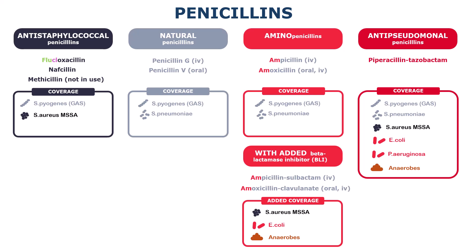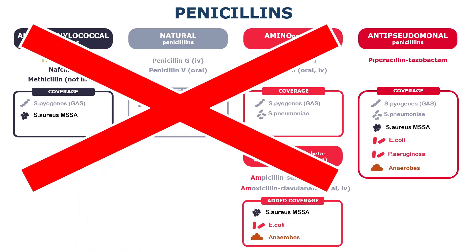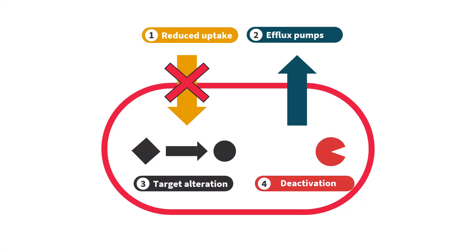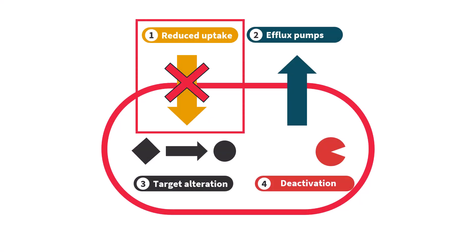Pseudomonas is intrinsically resistant to most antibiotics. Meaning, even the so-called wild-type Pseudomonas that hasn't been exposed to antibiotics or healthcare in general is already resistant to most penicillins, cephalosporins, and many other drug classes. Its outer membrane is impenetrable for most antibiotics, and even if they get through, they will probably be promptly pumped out before they have a chance to exert their effect.